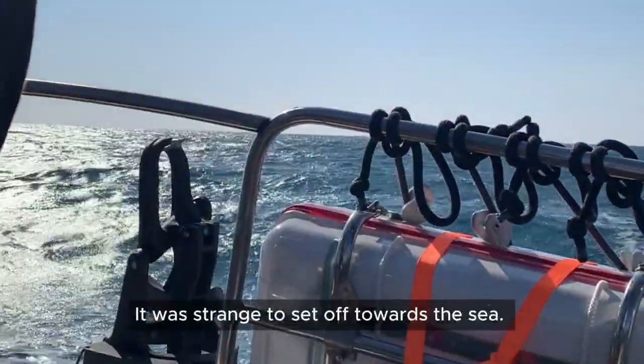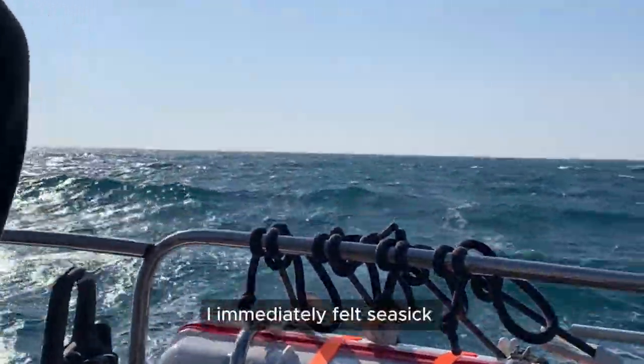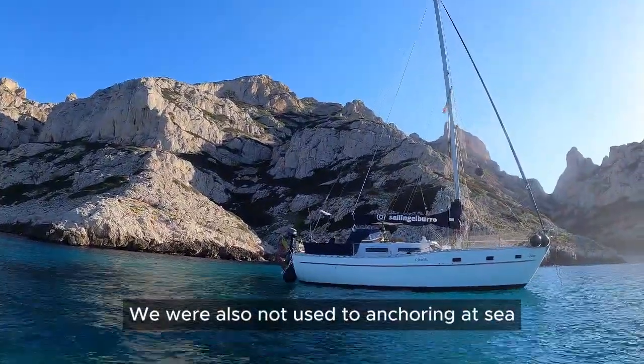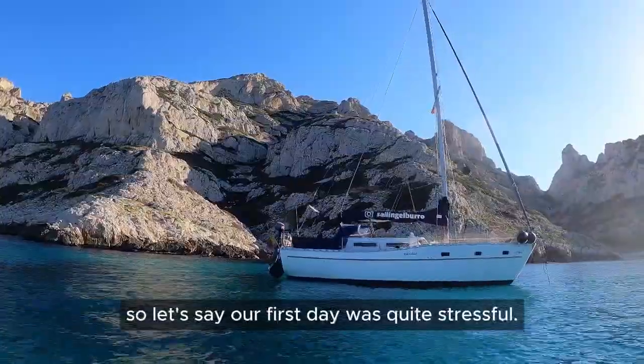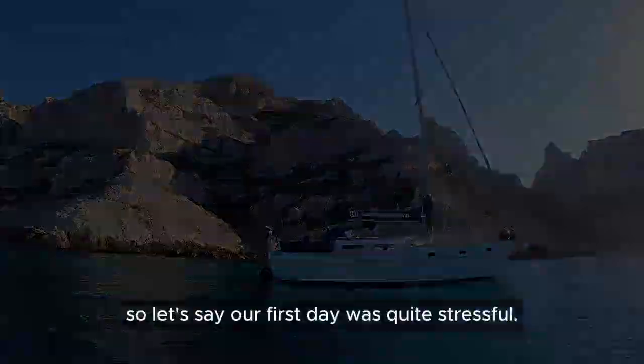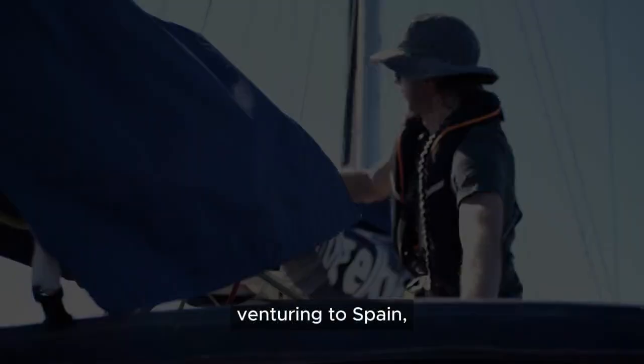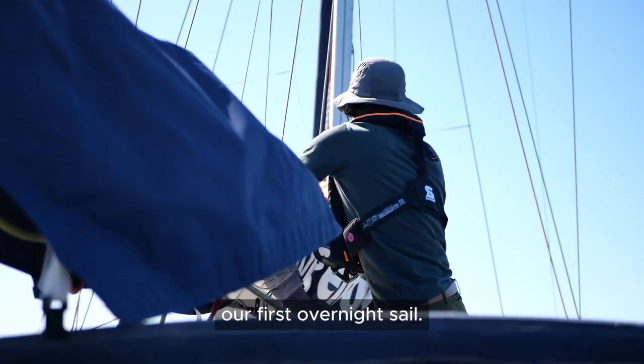It was strange to set off towards the sea. I immediately felt seasick as I was not used to the Mediterranean swell. We were also not used to anchoring at sea, so let's say our first day was quite stressful. We first sailed a bit along the French coast before venturing to Spain — our first overnight sail.